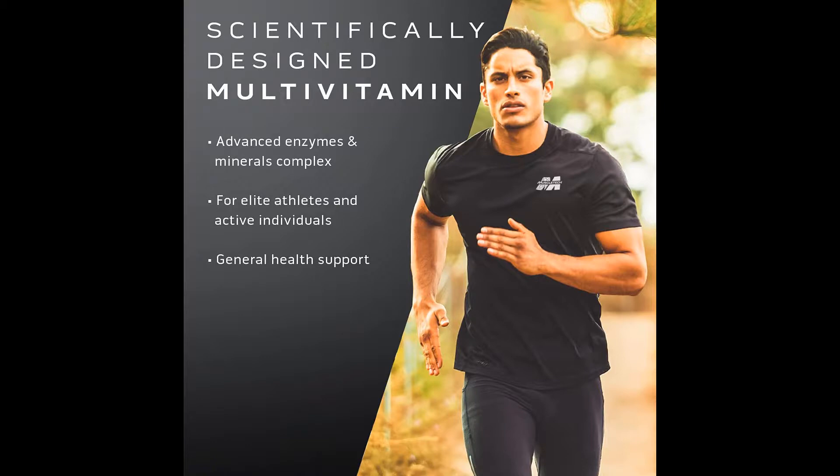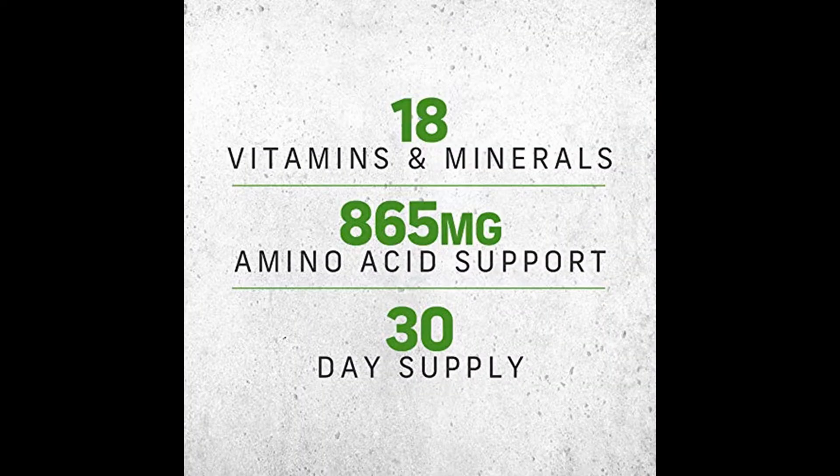Scientifically designed daily multivitamin — Platinum Multivitamin is a complete, advanced multivitamin complex designed for bodybuilders, active individuals, and elite athletes. Set your foundation for peak performance and your supplement regimen with an easy-to-use, once-a-day scientifically designed formula.